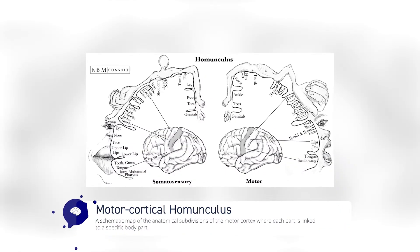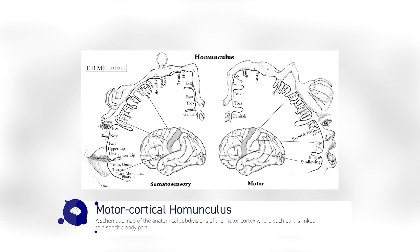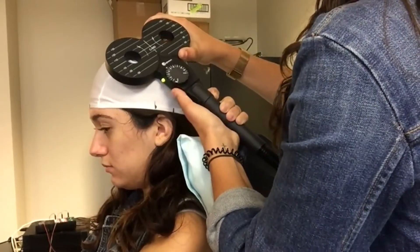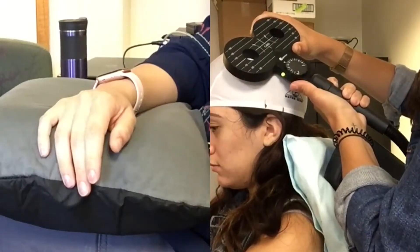Similar to the sensory homunculus, the motor homunculus is also organized so that each area of the motor cortex corresponds to a specific muscle group. This is largely the same across different people. To discover and prove this map, neuroscientists have electrically stimulated motor regions and watched as different parts of the body exhibited movement.